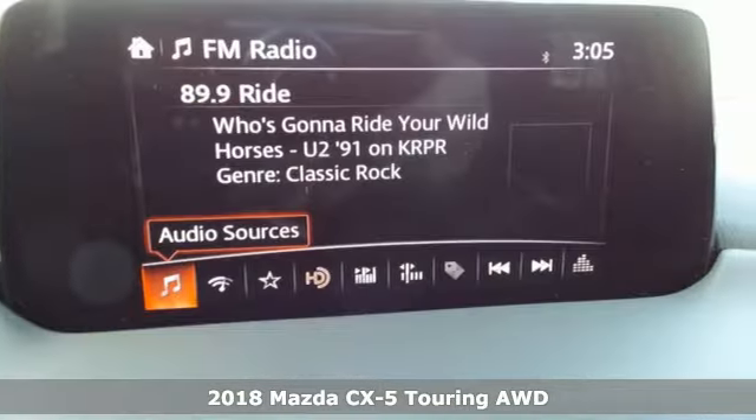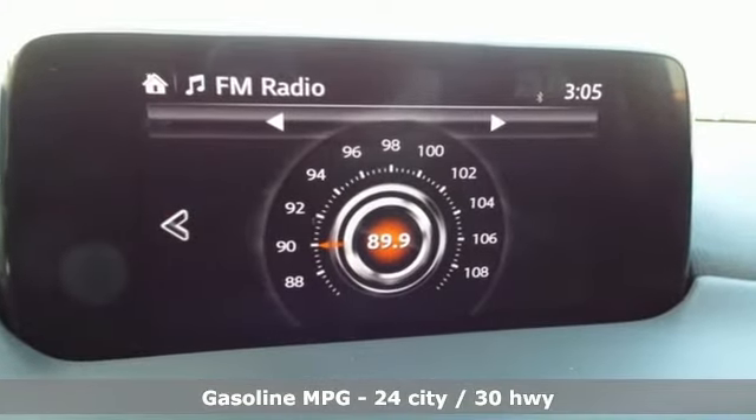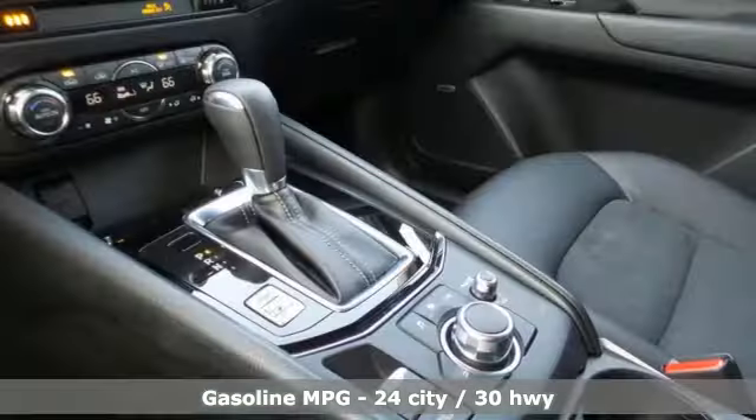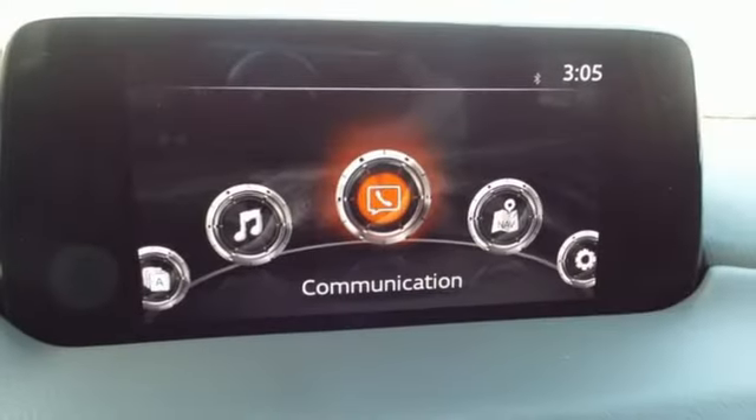It comes with all the amenities you need: automatic transmission, dual-zone climate control, streaming audio, auto-dimming rear-view mirror, front heated bucket seats, doors and push-button start proximity key.